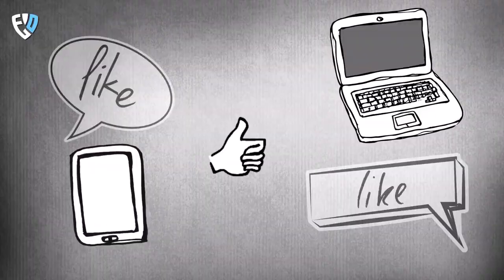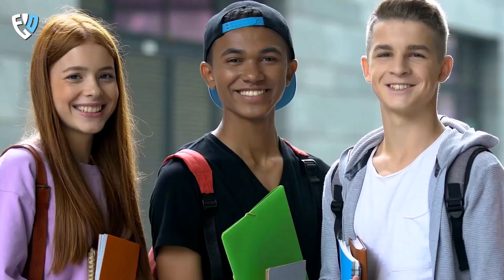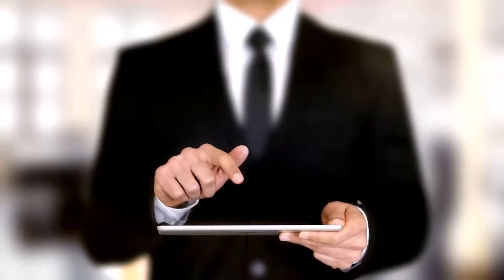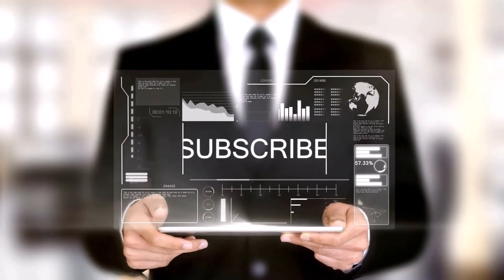That's all for today, guys. Make sure to leave your thoughts in the comments below. If you liked this video, please give it a thumbs up. And if you want to hear more videos from our channel, subscribe and make sure to turn on the bell icon.